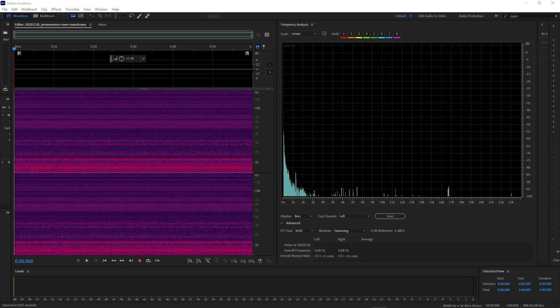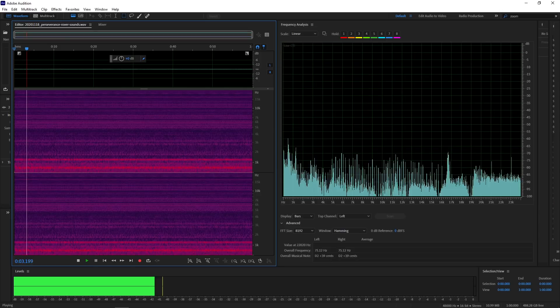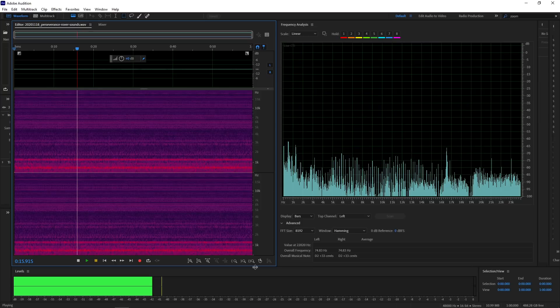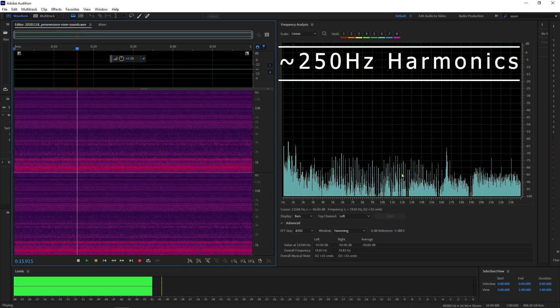The second file provided to us by mars.nasa.gov is called Perseverance Rover Sounds. It's a very quiet recording — I recommend you wear headphones. It's very consistent, so we're not going to continue for the full 60 seconds; you can download this file free from the mars.nasa.gov website. I want to point out that we do have the 250 hertz harmonics that we saw in the first recording, verifying that these are from the motor on the rover.